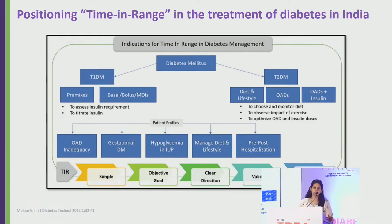CGM can be used in type 1 diabetes to assess insulin requirements and titrate insulin doses, and in type 2 diabetes to monitor diet — helping patients understand which foods cause glucose spikes and which maintain good control. It also allows patients to observe the impact of exercise and helps optimize oral medications or insulin doses.